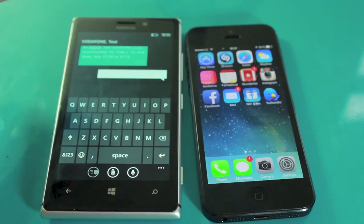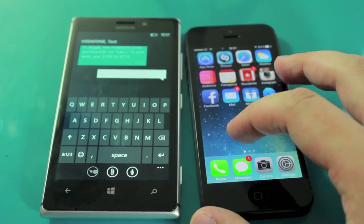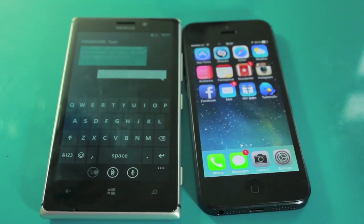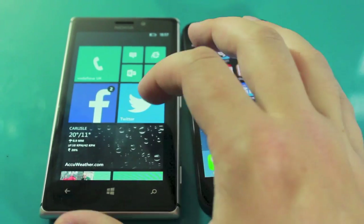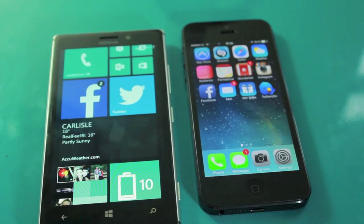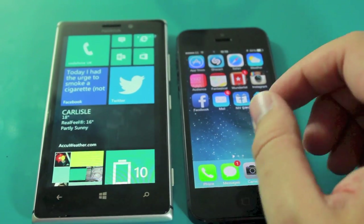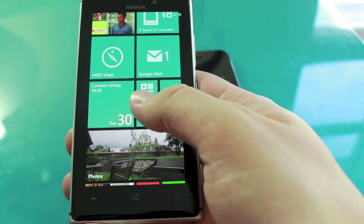I've already done a camera comparison so I won't go into too much depth, but the Nokia Lumia outperforms the iPhone in low light by a long way. The iPhone in daylight gives a more natural representation of colors and contrast — it looks like a real thing — whereas the Nokia's images come out a little flat in terms of color, with high contrast at the extremes. They're both eight megapixels, but I'd say the Lumia's camera is better overall because the low light performance is massively better.